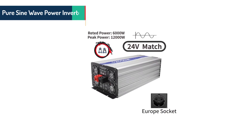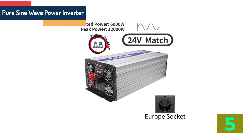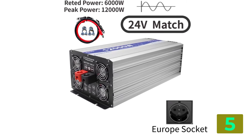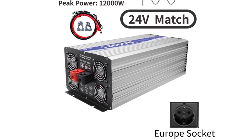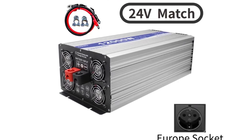Item number 5 in our list is Pure Sine Wave Power Inverter. Specifications: Brand name — Holy. Socket type — Universal. Conversion efficiency — 0.9. Rated power — 6,000 watts.